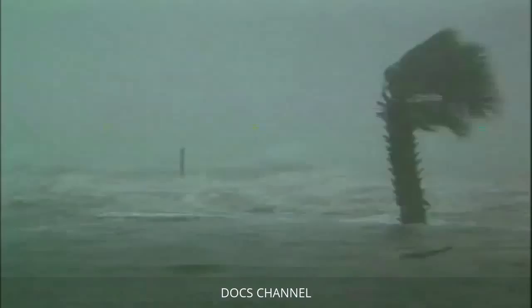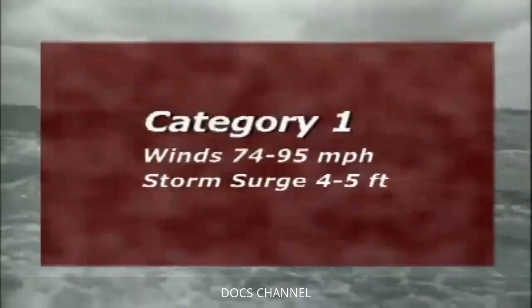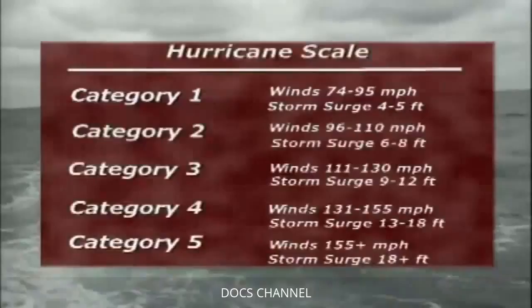The National Hurricane Center classifies hurricanes according to wind speed and storm surge. The scale ranges from the least severe Category 1, with winds of 74 to 95 miles per hour and a storm surge of 4 to 5 feet, to the most destructive Category 5, where winds soar to more than 155 miles per hour with a storm surge higher than 18 feet.